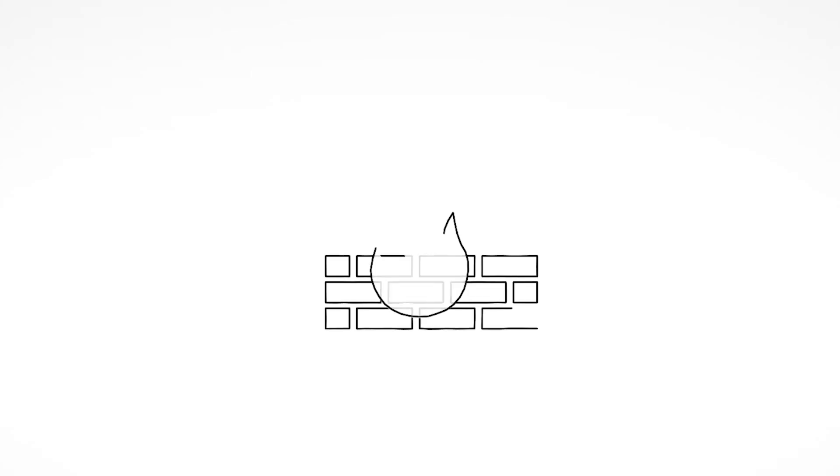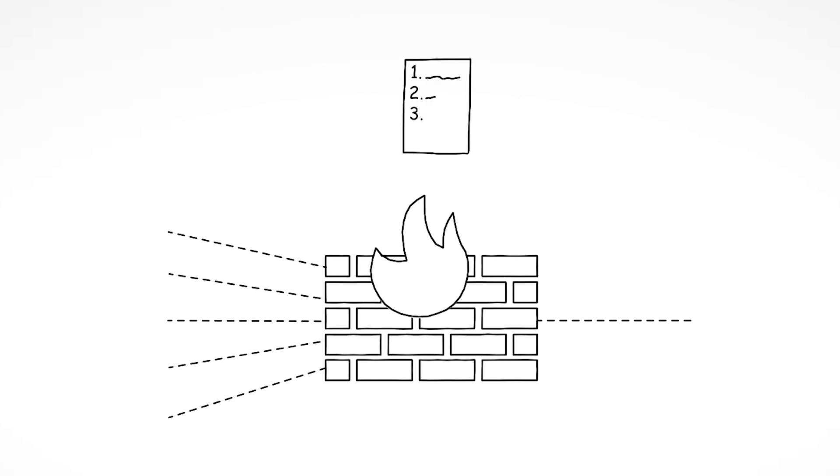On the other hand, firewalls can filter out unwanted communication in the network according to predefined rules.